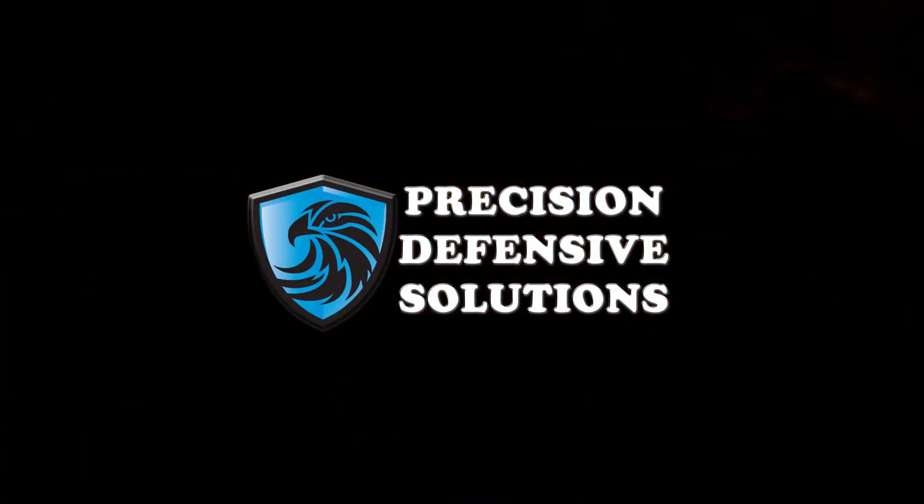Hi, this is Brandon with Precision Defensive Solutions. Hi, I'm Stephanie. And today we're going to talk a little bit about the importance of body structure when we're doing something — where our foot position, where our hips are, where our shoulders are. This is huge, especially with our new karate students. You just kind of drill that in for quite a while, because it really does build a very strong foundation.